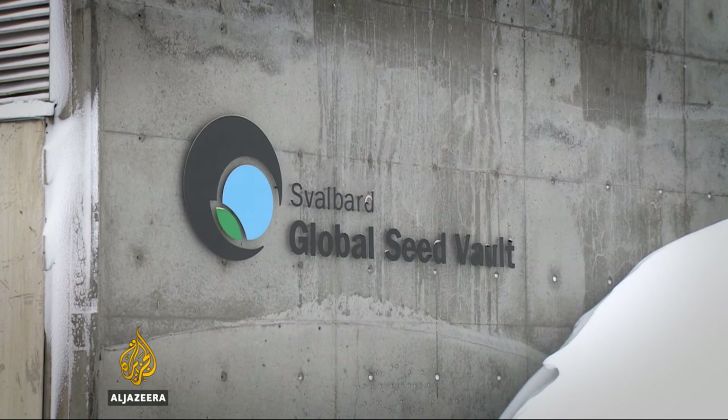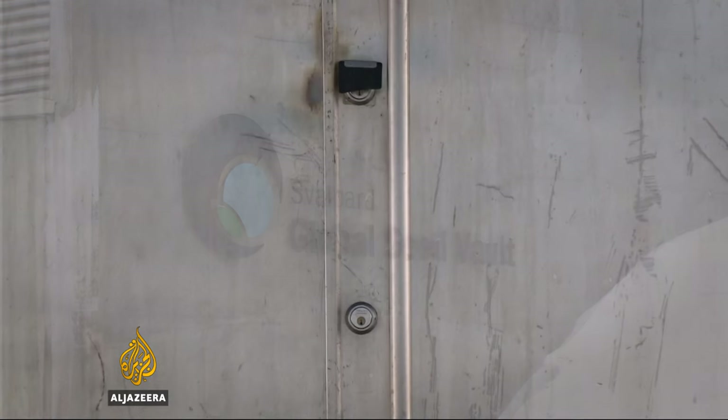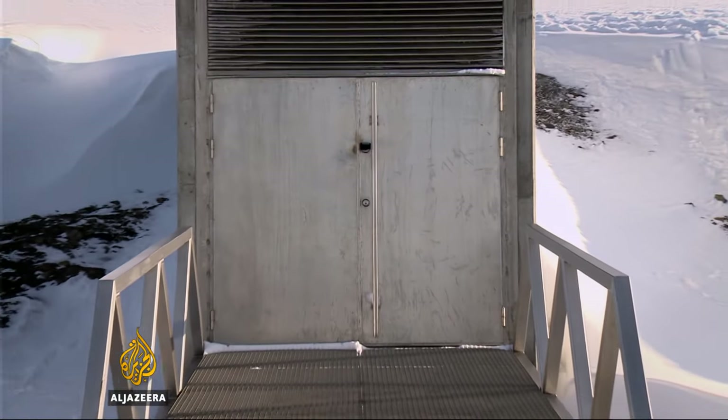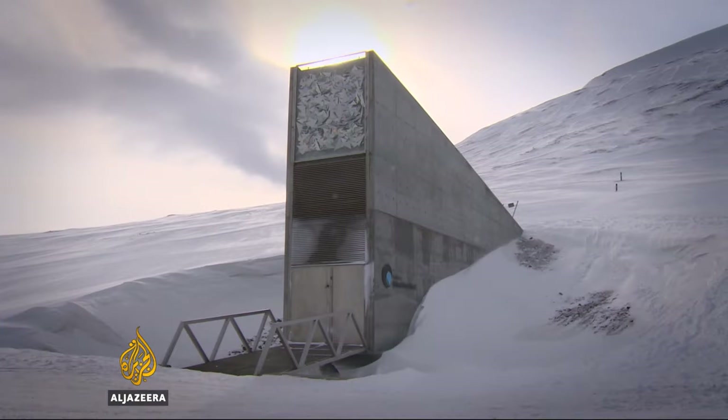The seed vault houses 13,000 years of agricultural civilization in a land of perpetual winter — the ultimate insurance policy for humanity's survival. Neve Barker, Al Jazeera, Svalbard, in the high Arctic.